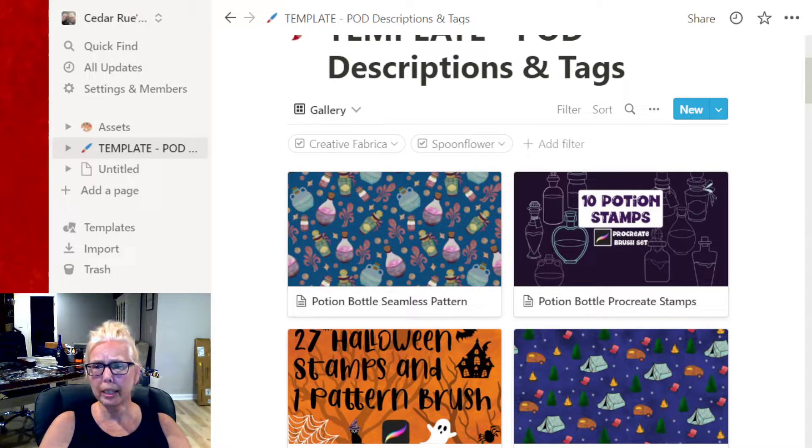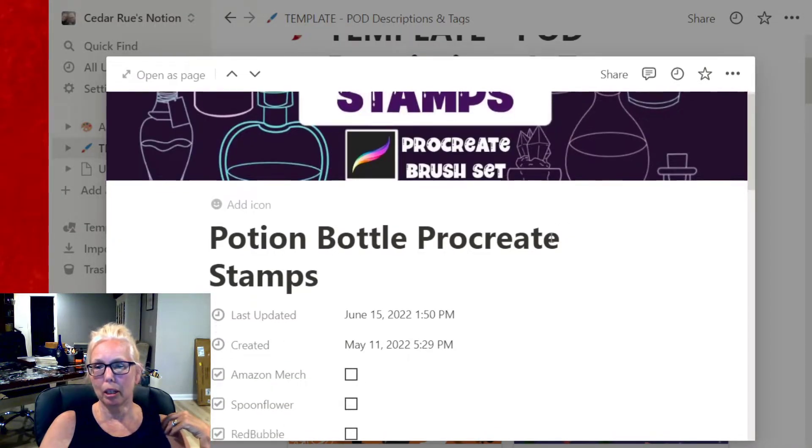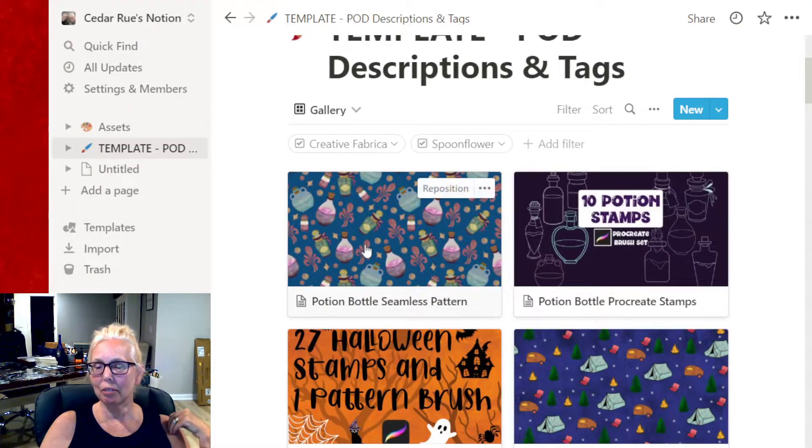Our business is mostly Procreate work, and we love to make brushes — pattern brushes, stamp brushes. They're so much fun to make. She had made this tin potion bottle stamp set and it seemed to be doing pretty good on Creative Fabrica, so I thought people kind of like these potion bottles.